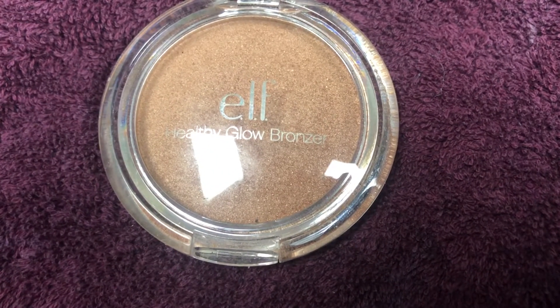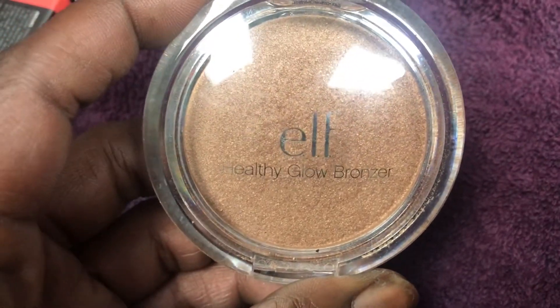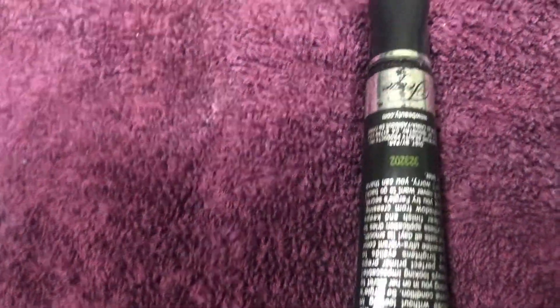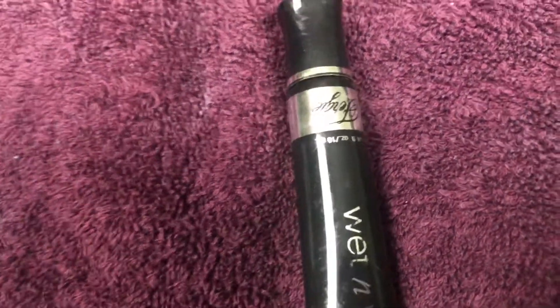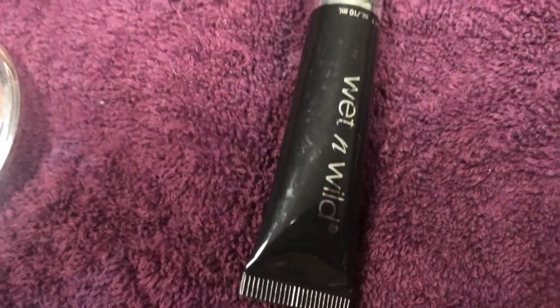This ELF one — that's another bronzer. Sorry about the glare, but yes, another bronzer. I don't know why I bought so many bronzers — I'm going to be honest, I probably thought it was foundation. This one is from Wet and Wild, so I probably got it from Target. I don't know what this is but it's old, so it's going in the trash.